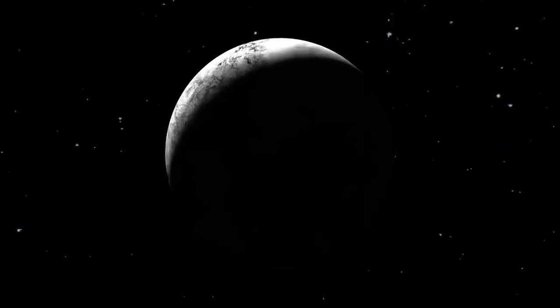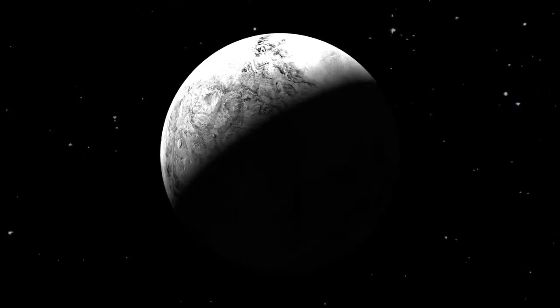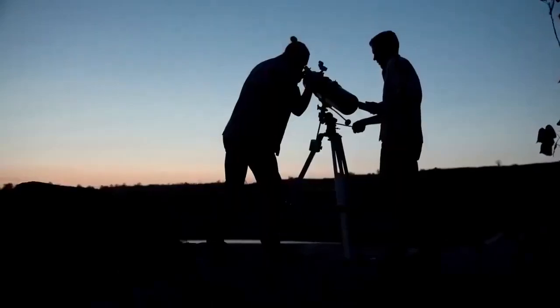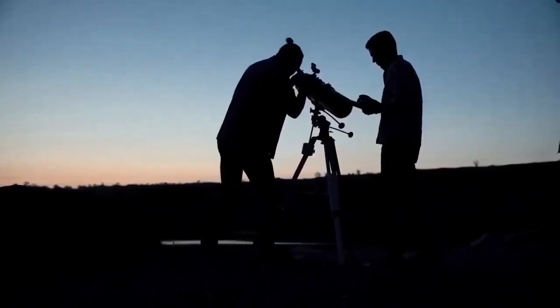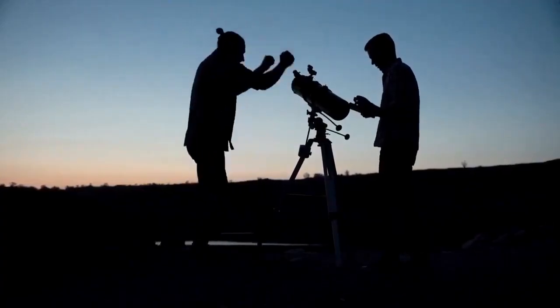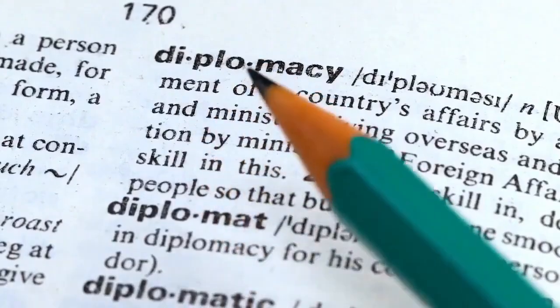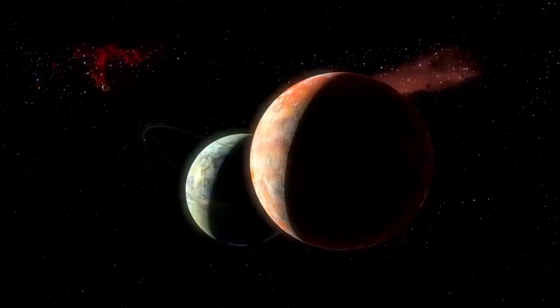Pluto was originally discovered on February 18, 1930, by Tombaugh at the Lowell Observatory in the United States. Prior to this, astronomer Percival Lowell had theorized the existence of a Planet X, which he believed was affecting the orbits of Uranus and Neptune. Tombaugh's discovery was accepted by the American Astronomical Society, the Royal Astronomical Society of the United Kingdom, and the International Astronomical Union, which officially named the object Pluto.